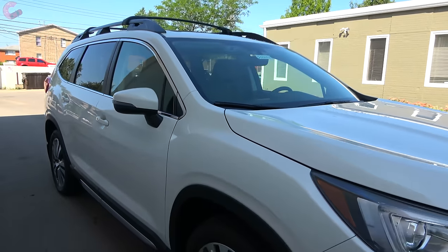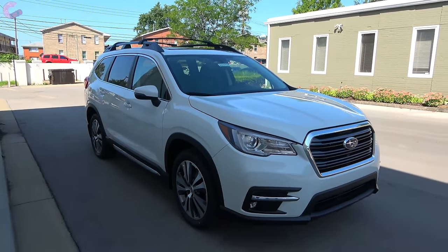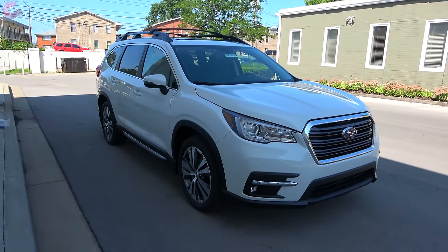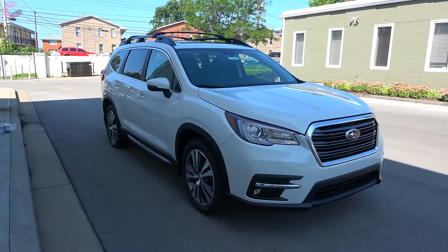We really enjoyed bringing you one of the first in-depth looks at the 2020 Subaru Ascent Limited. Please hit like and subscribe if you haven't already, and we'll catch you next time as we sample more of the latest automotive delicacies.